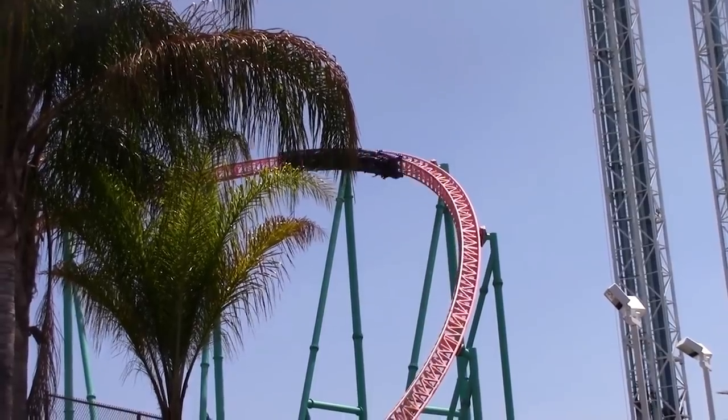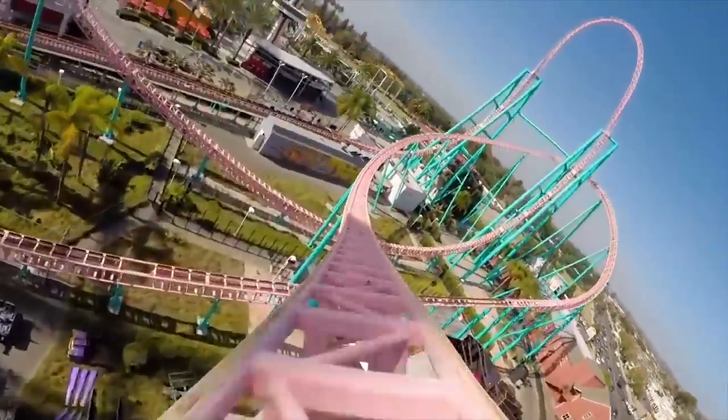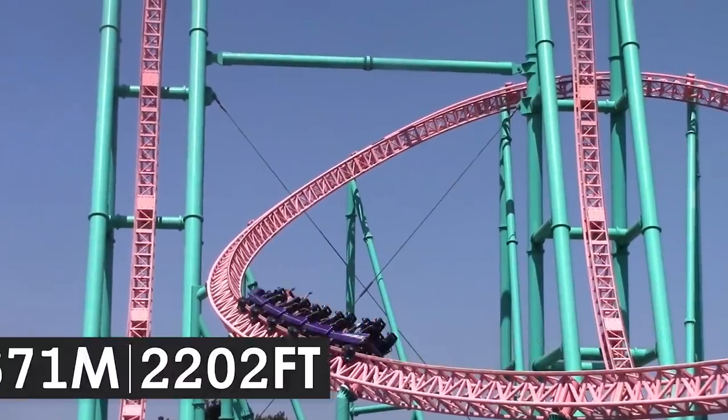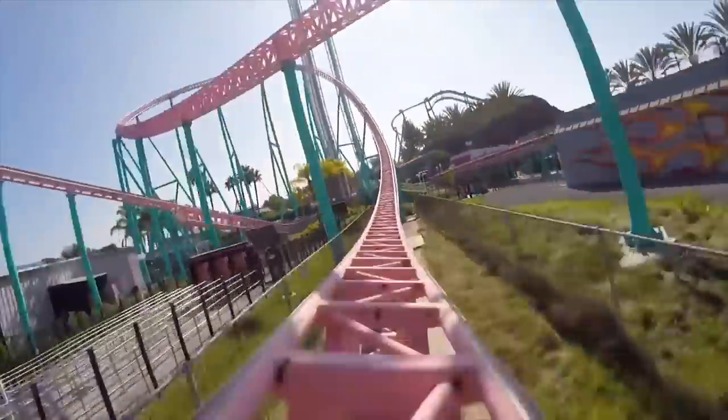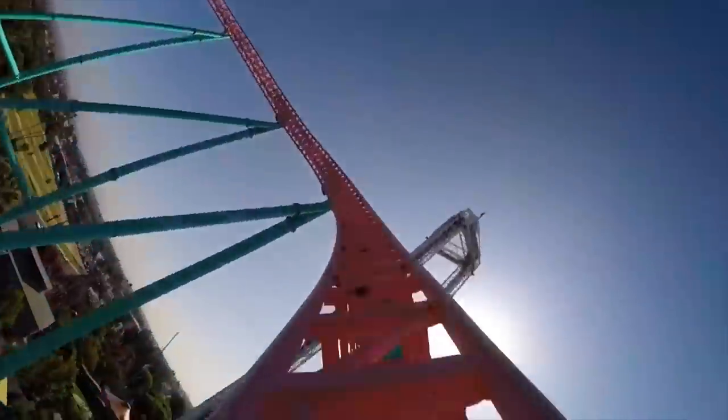Even though the full experience only lasts for approximately 25 seconds, guests navigate over 670 metres of track. From beginning to end, Accelerator is a fast-paced, thrilling roller coaster.